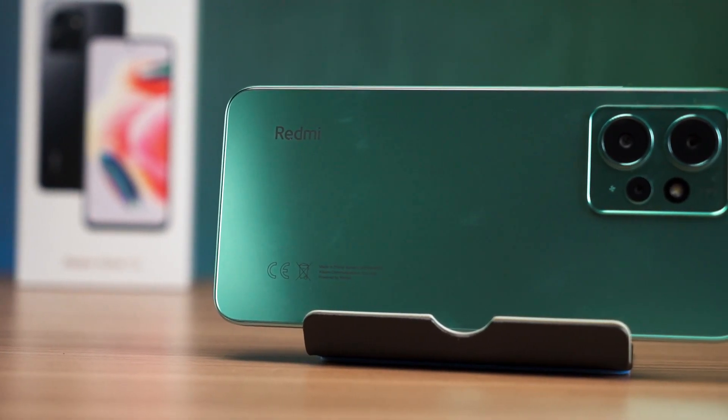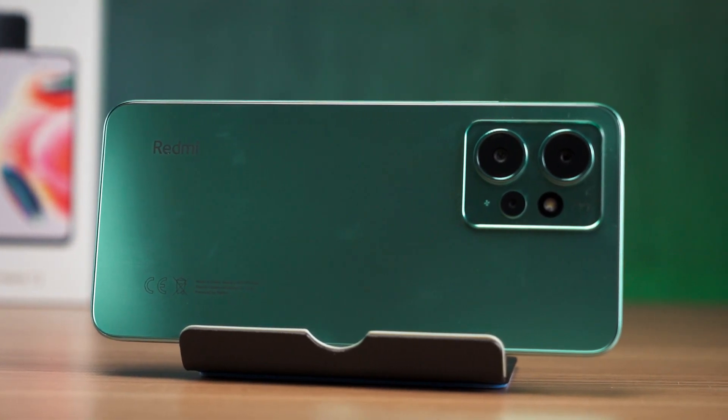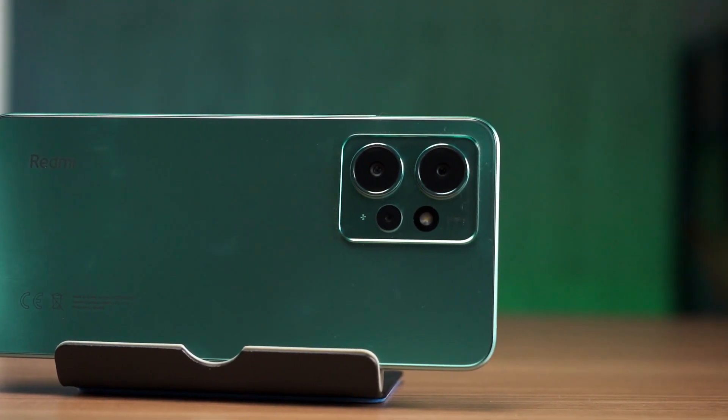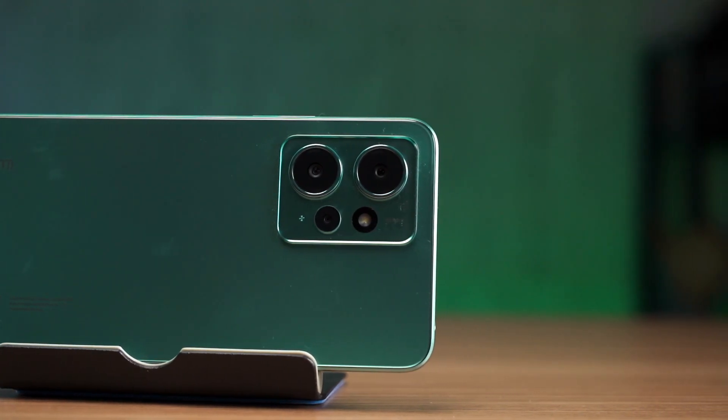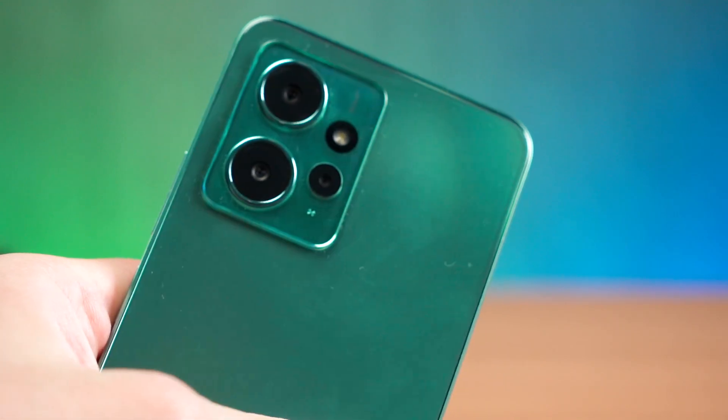We'll start off as usual with the design and it's nothing special really. Nothing caught my eye in particular except for the color. This is closer to being a turquoise color and the matte finish diffuses the light to make it look even nicer. However, it does catch a lot of fingerprints for whatever reason.